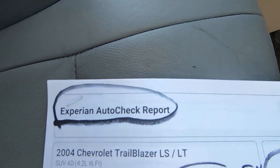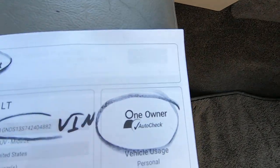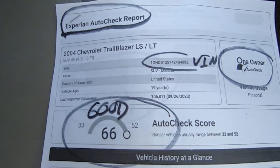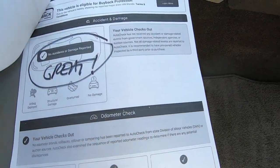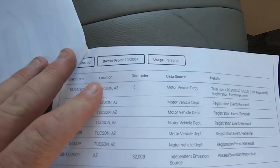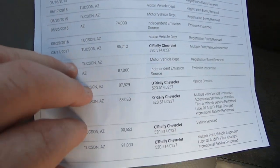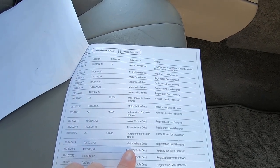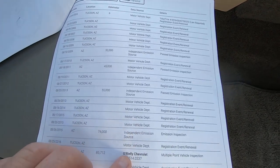AutoCheck — this is vehicle history on the vehicle. This is scanned into the online file so we'll see it. One owner. We gave it a 66 on a 33 to 52 range. Obviously excellent. No brands, no accidents, nothing. No accidents reported. This is as good as an AutoCheck will get, especially on an '04. Born in Tucson, raised in Tucson. AutoCheck isn't as good as Carfax — they're good at accidents and police stuff, but not on service.